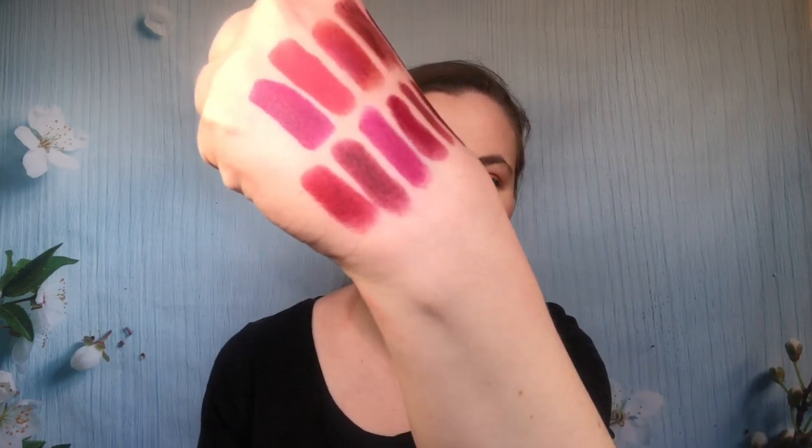Burberry — I bought this little set and have been using them sparingly. This is the shade Oxblood — so pretty, it is a very dark lip. I do like the Burberry formula. Do I think it's worth the money? No, because they're really expensive. Then I have this other one, the shade Damson — a more plummy shade. Those are actually really similar in nature — a little more pink on Damson, a little more red and brown on Oxblood.